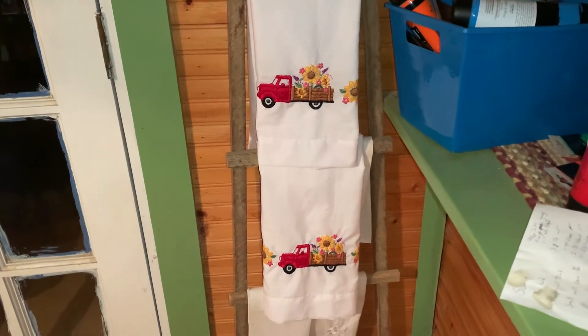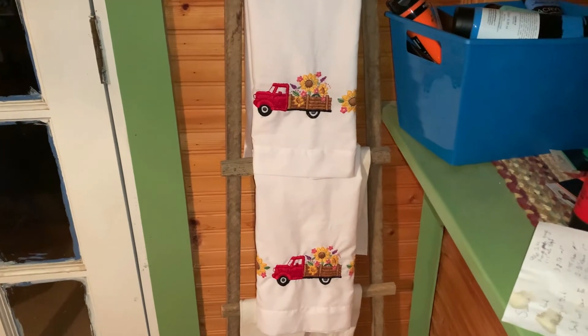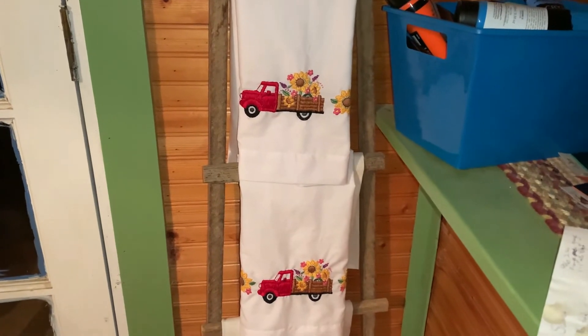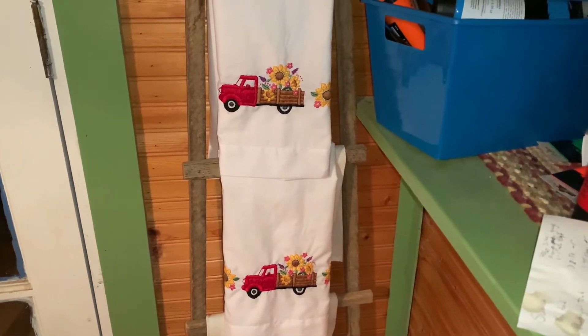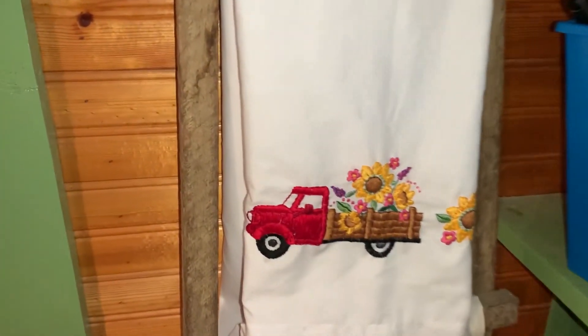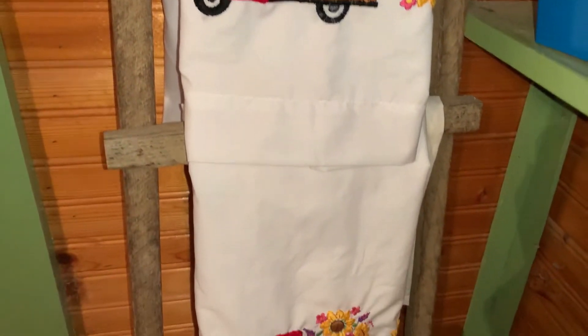If you didn't know this about me, the red birds are for Randy that I collect. But I've always liked the little red trucks. And that's my pillowcases that Randy and Daniel gave me for Christmas. And I like little trucks. I just think they're so pretty. I like the daisies on them.